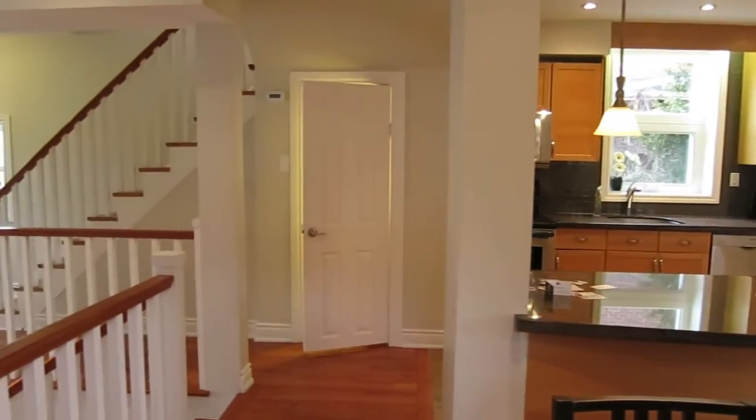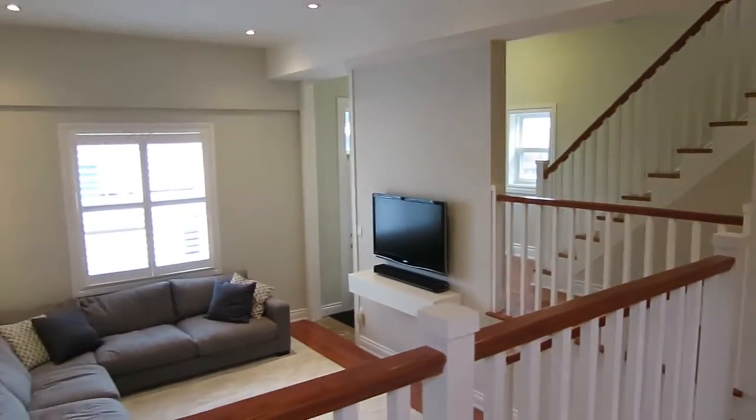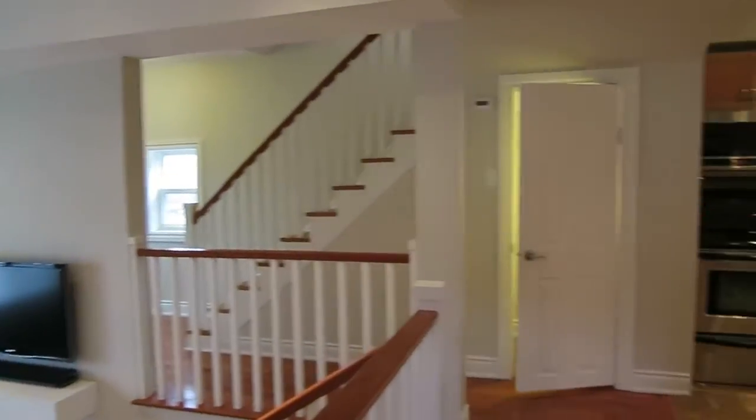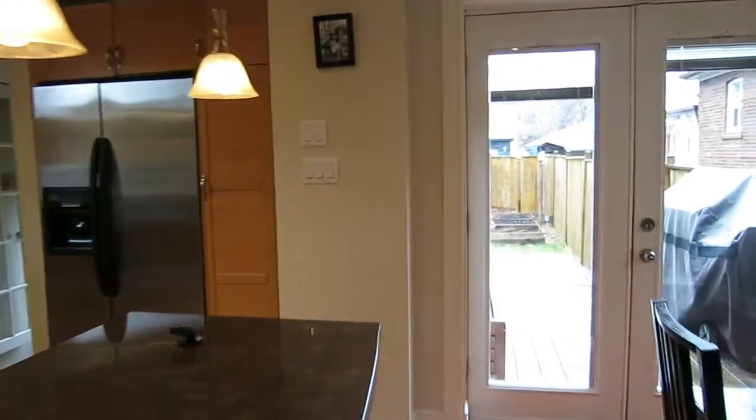There's a huge island so there's lots of space here for entertaining. Again, that's the powder room, and this beautiful sunken living room — this really is a fabulous spot for your family and guests.